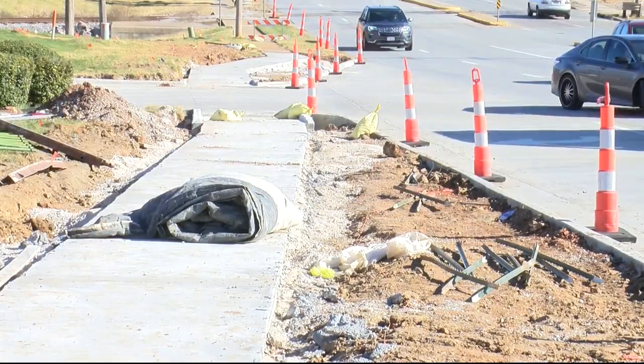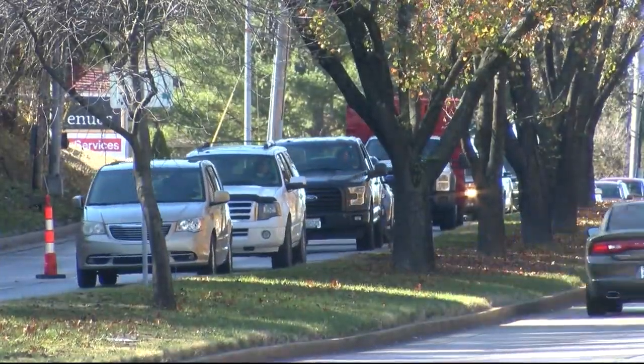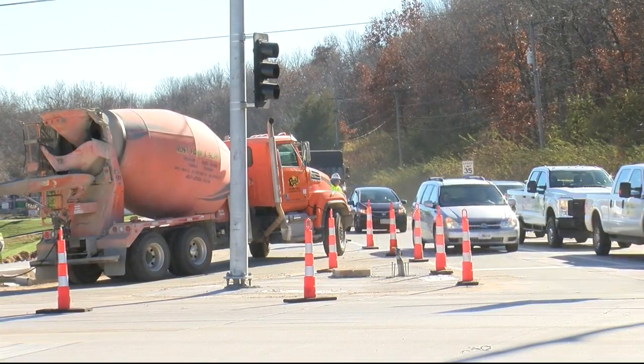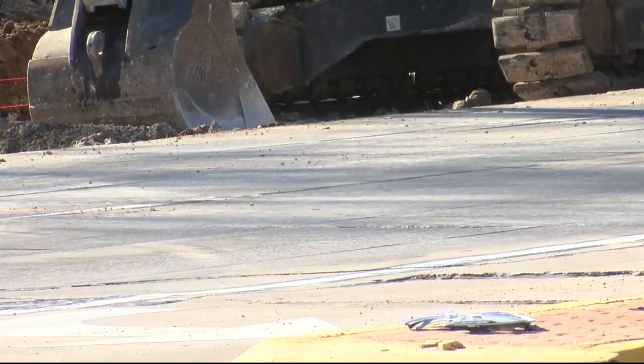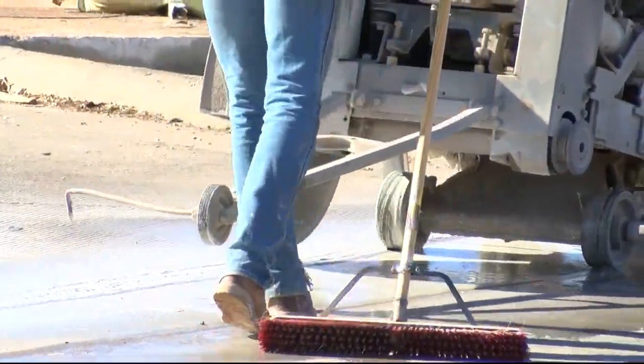Both project managers understand there will be traffic impacts and suggest using different routes if possible. They acknowledge that for many folks that may not be a viable option, and for those needing to continue to utilize that intersection, they say plan accordingly — especially during peak periods, there are going to be additional delays.